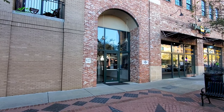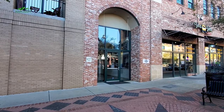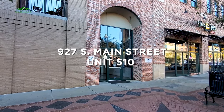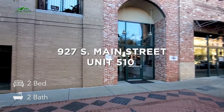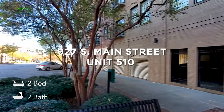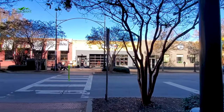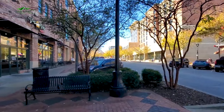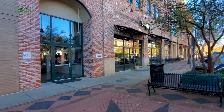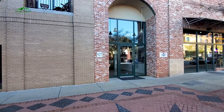Hey y'all, it's Brandi with Marchant Property Management. Today we're at 927 South Main Street. We're going to check out Unit 510, a beautiful two-bed, two-bath condo. Right in the heart of downtown Greenville, you are literally on South Main, walking distance to tons of shopping and activities. Floor Field is just outside your windows — watch those ballgames. Let's go check this one out.